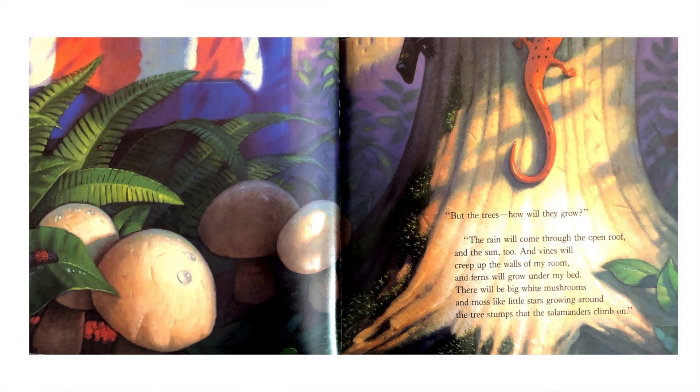"But the trees — how will they grow?" "The rain will come through the open roof. And the sun too. And vines will creep up the walls of my room and ferns will grow under my bed. There will be big white mushrooms and moss like little stars growing around the tree stumps that salamanders can climb on."